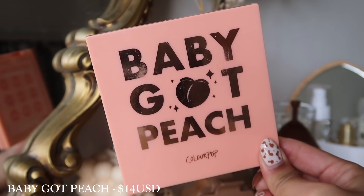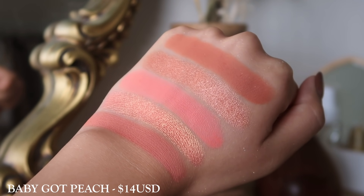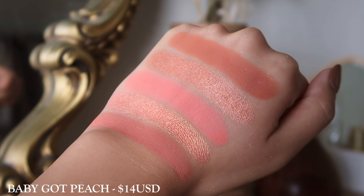The next palette we have is Baby Got Peach. This one is a very light palette — you're going to get a lot of softer, soft-glam type looks, nothing too smoky. I do like the tones in here, but when I got this palette I thought it was going to be my holy grail and I don't really find myself gravitating towards it as much either. If you're going to school or work, these are the sort of tones you'd probably gravitate towards. So I would recommend this if you like muted peachy tones and softer looks — it could be a really great daily palette.